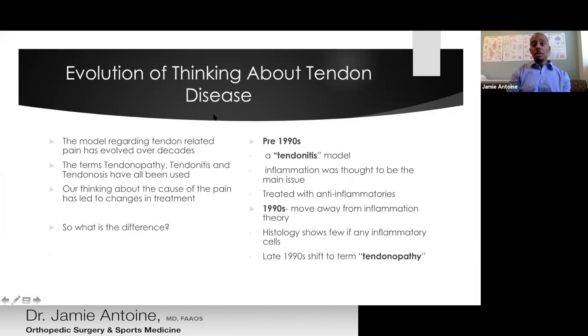The way we've approached tendon disease has really evolved over the past several decades — certainly even during my career, from the time I started training to now, the way we think about and treat tendon disease has changed. We use these terms interchangeably, and in the literature you may hear tendinitis, tendinopathy, and tendinosis. How we think about the cause of the pain has changed, and therefore our treatments have evolved.